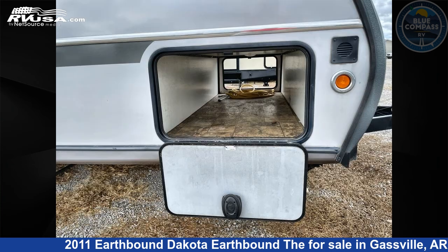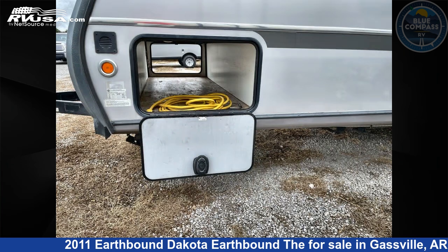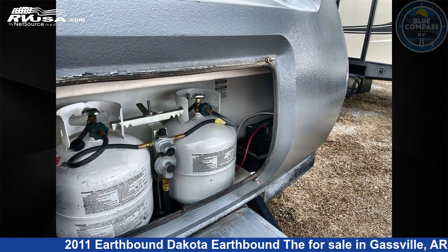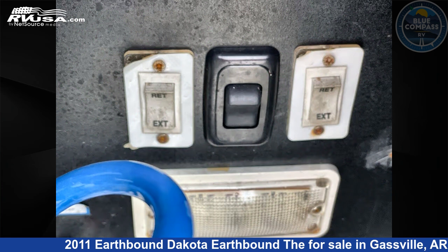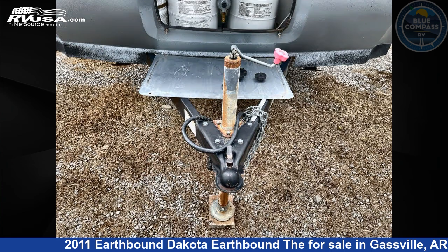The floor plan layout of this travel trailer features a bunkhouse and front bedroom. Remember, this is an AI-generated video of one of thousands of classified listings on RVUSA.com. If you're interested in this unit, visit the link in the video description to view more photos and the current price, or reach out to the seller.